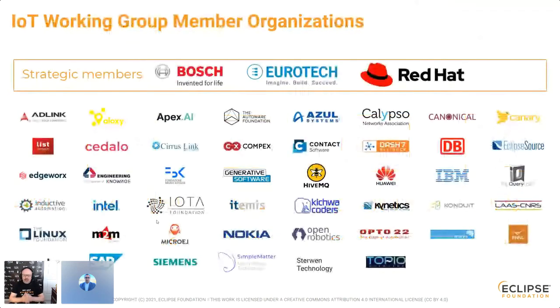We have three strategic members — Bosch, Eurotech, and Red Hat — that set the strategy and direction for the working group, along with members from across the IoT and OT ecosystems. Large industrial players like Bosch and Siemens, large IT players like IBM and Huawei, mid-market players like Adlink and Eurotech, and small startups like Alouxi and Cedalo. There's a place for everyone at the table in Eclipse IoT, and each member pushes for open standards and open source solutions.